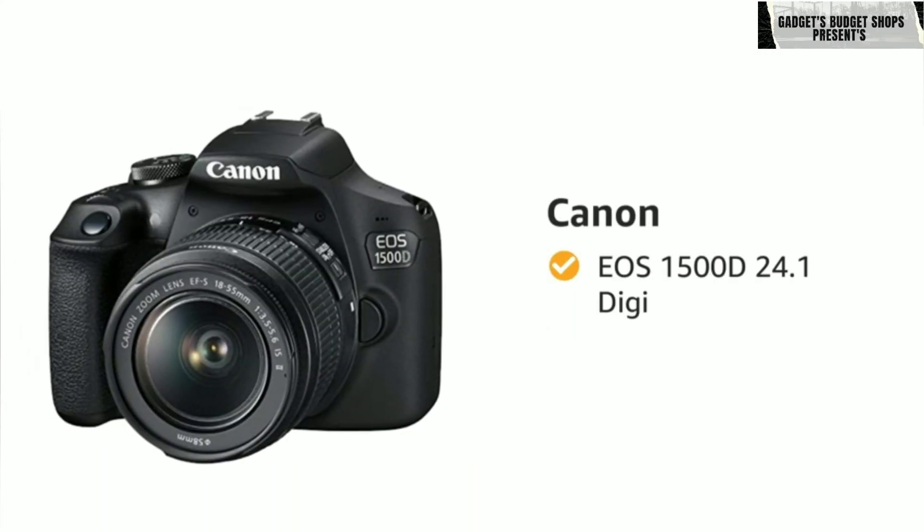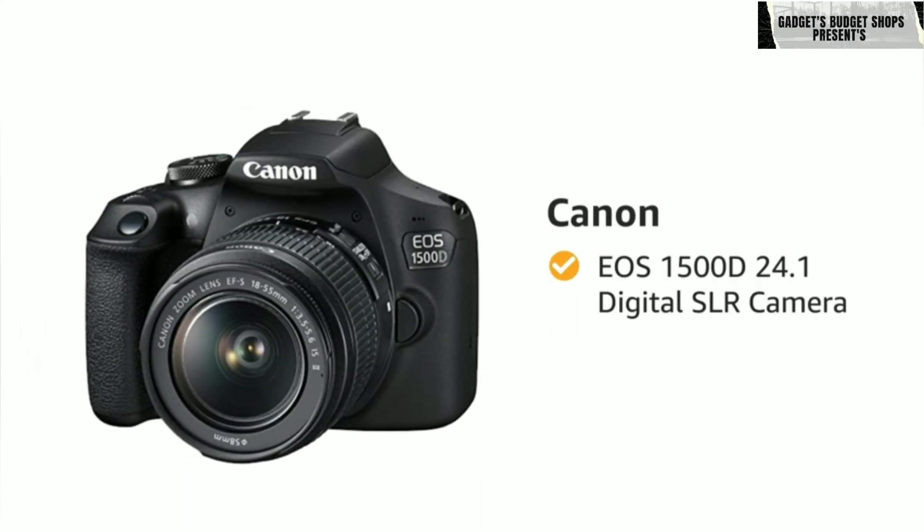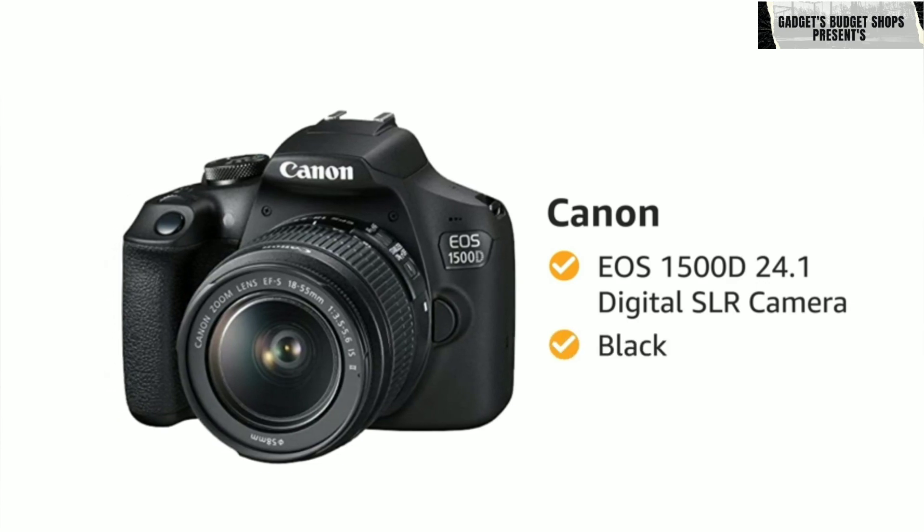Presenting Canon EOS 1500D 24.1 Digital SLR Camera in the color black.